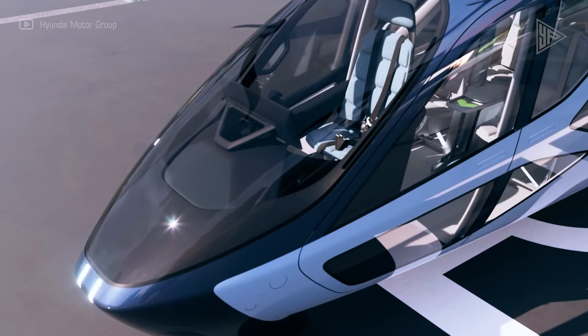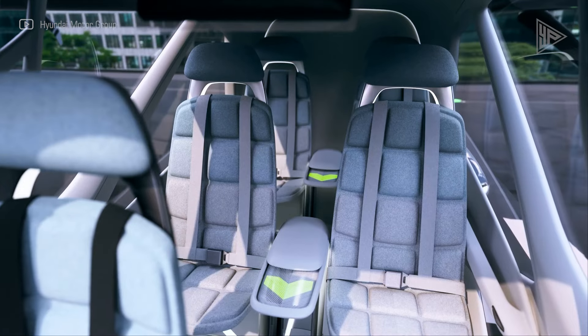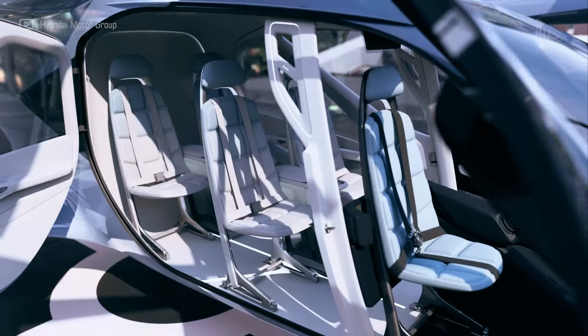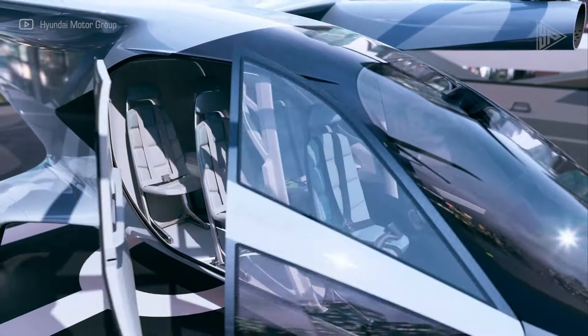With eight tilting rotors, a range of 25 to 40 miles, and amazing aerial views, it provides up to four passengers with a pleasant and efficient flying experience.